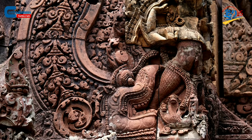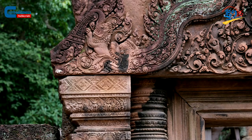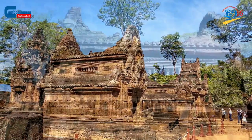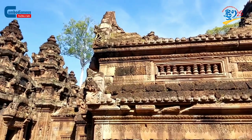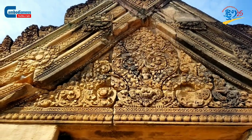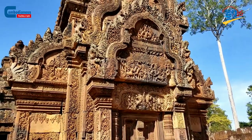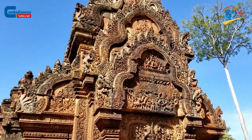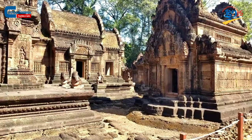The name of this temple, Banteay Srei, also has an interesting interpretation. According to archaeologists, the word 'Ben Tiei' was coined by locals living around the temple. People usually refer to temples surrounded by huge stone fortresses as 'Ben Tiei,' meaning protected bays. This has become a norm applied to other temples as well, such as Ben Tiei Thong, Ben Tiei Empal, Ben Tiei Dai, and Ben Tiei Semerai.